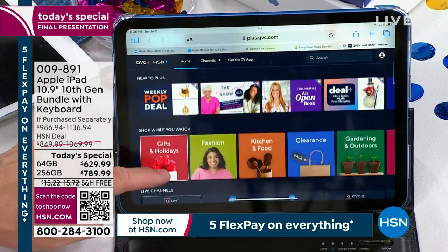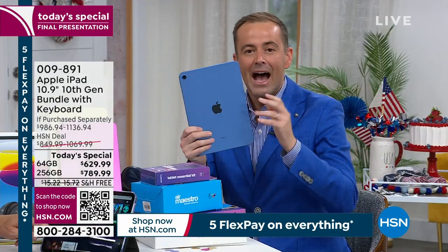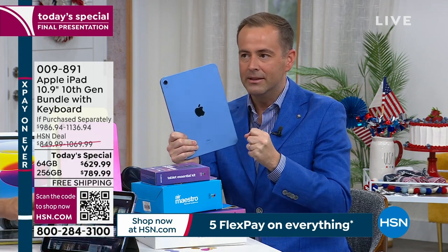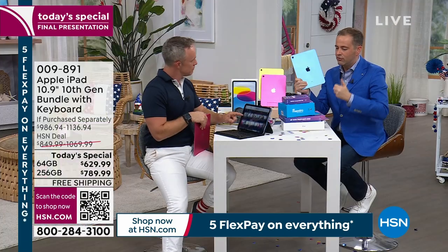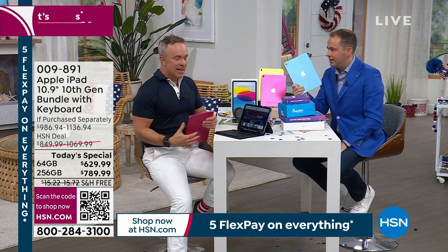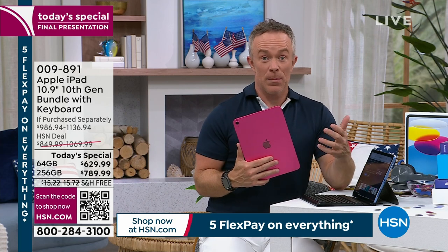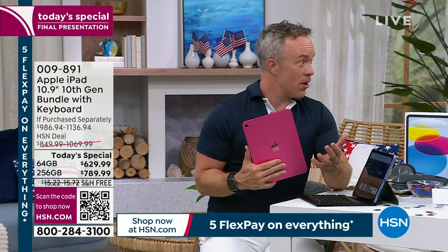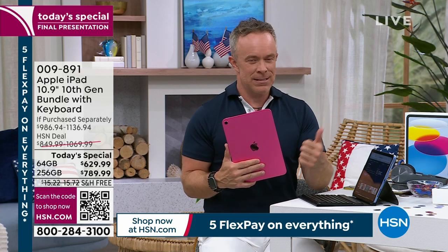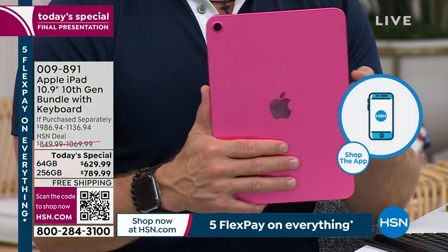When you've got the right price, and you've got the exclusive bundle, and you've got the name — you've got it all together, it's a winner. It really comes down to that name. We've had Apple devices come into HSN, and they go on hsn.com, and we can't even get them to air. Because you see the value of what HSN puts into it: the financing, the flex pay, the return policy.